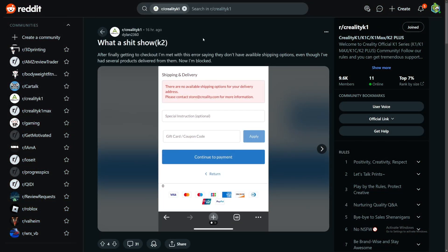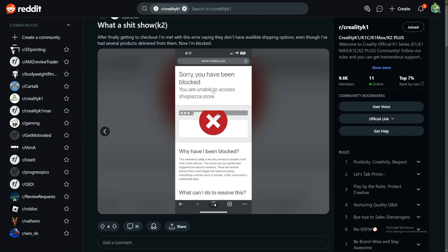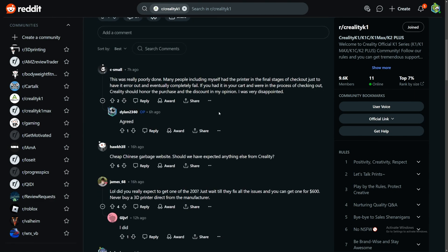I'm now on Reddit in the Creality K1 community. A person called Dylan posted this: 'What a poop show — K2, after finally getting to checkout I met an error saying they don't have available shipping options, even though I've had several products delivered from them. Now I'm blocked.' It looks like he joined the Creality live stream but when he got to the checkout page there was no available shipping option and he was blocked.